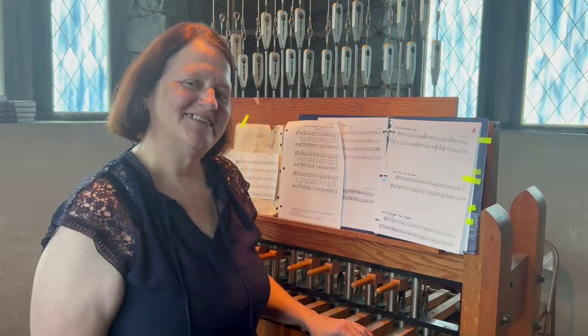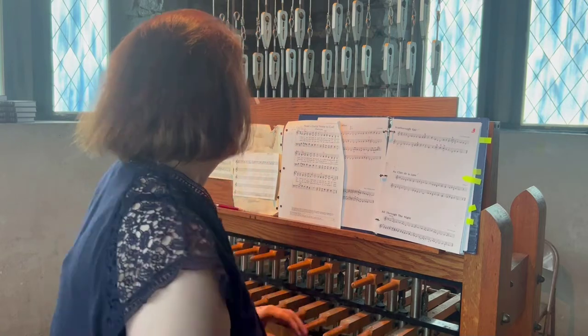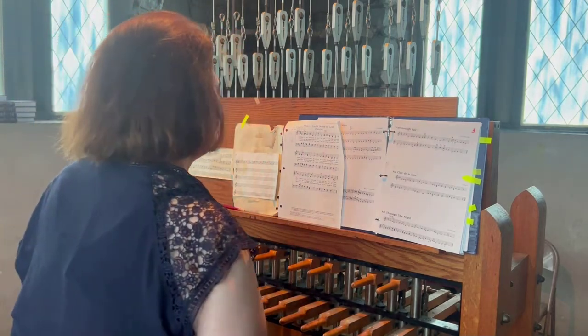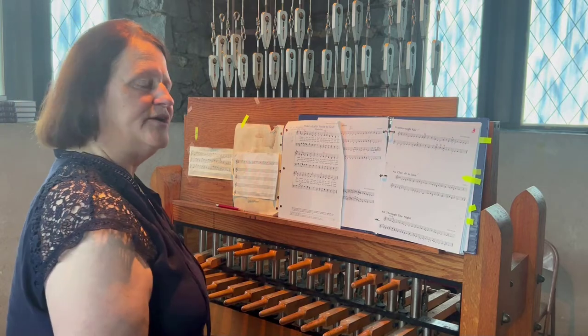Anyway, I hope you enjoy and have a great Sunday. The first hymn I'd like to play for you is called Make a Joyful Noise to God.